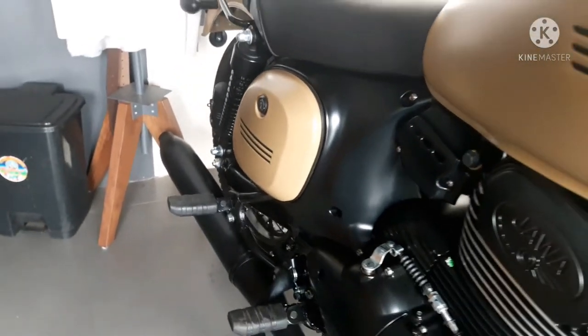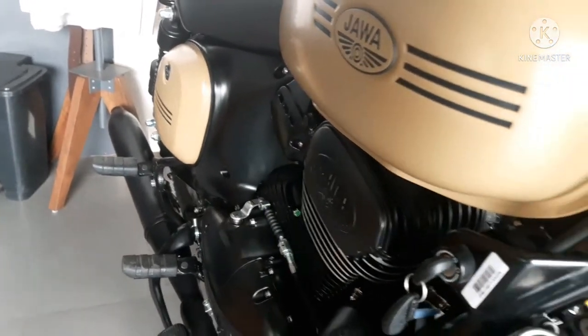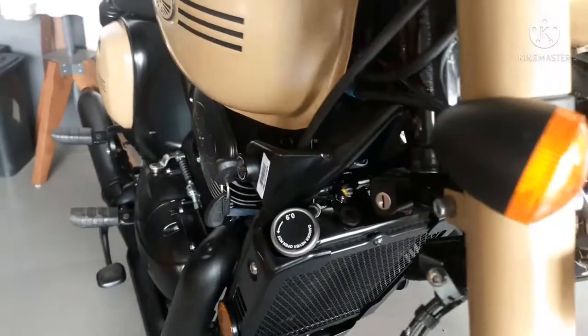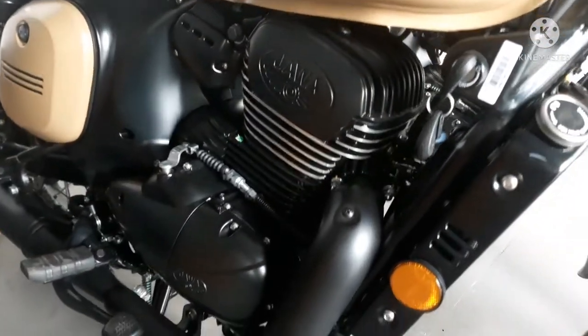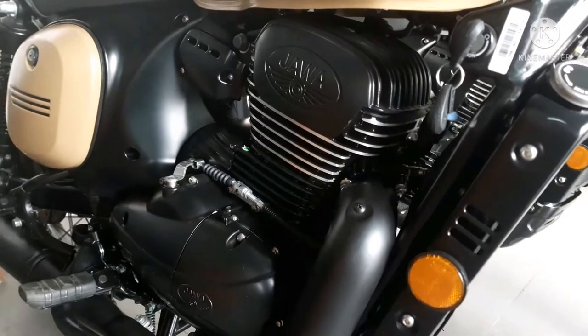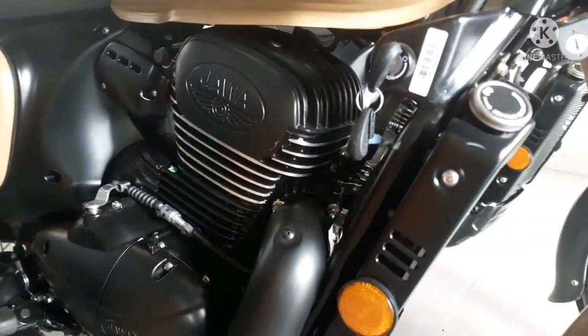Coming to the electricals of this motorcycle: the front has a halogen bulb and the rear has an LED tail unit. The speedometer console is basic yet informative, featuring a speedometer, odometer, single trip meter, engine light, ABS indicator, and all four turn indicators.